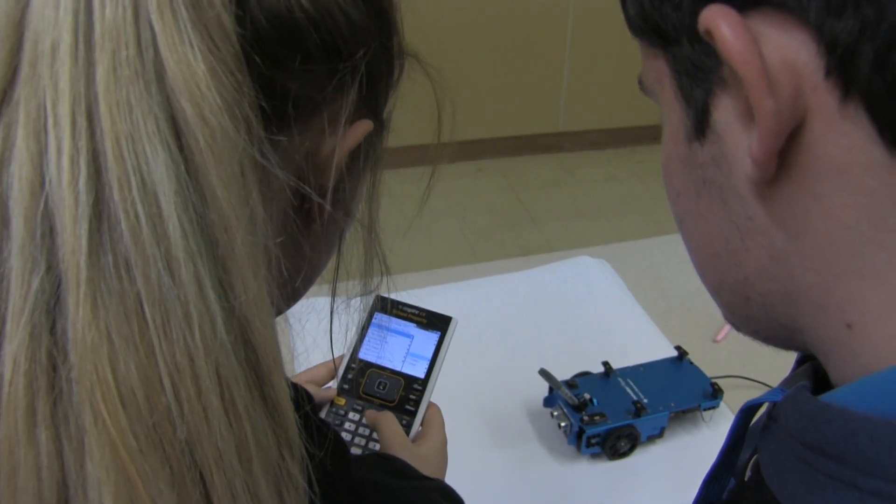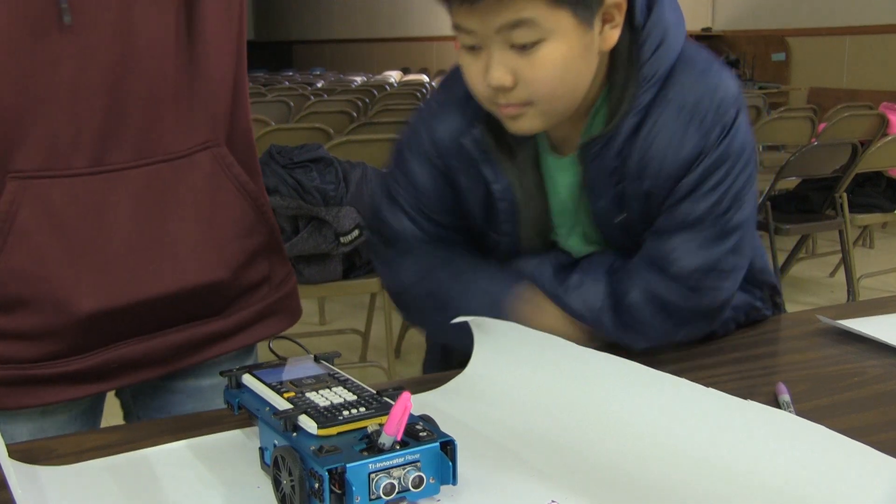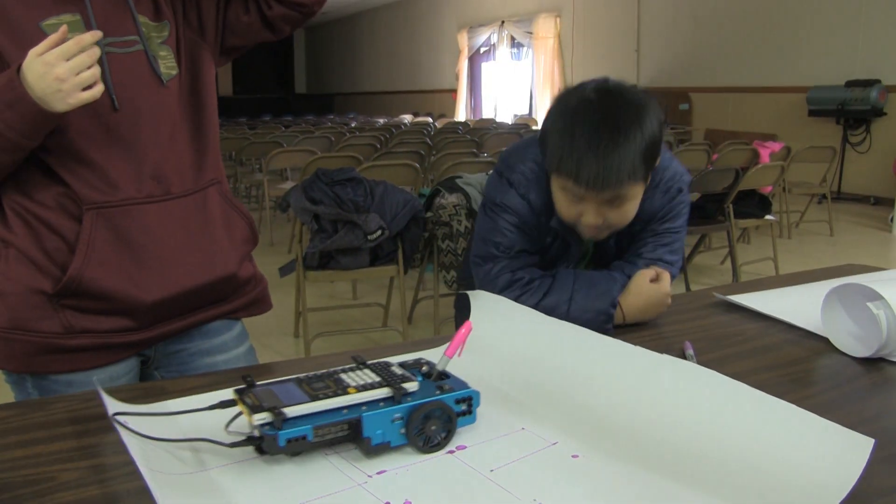There's a machine that draws stuff and we're drawing a robot with it. The Rover is a small robotic vehicle powered by the TI Inspire CX graphing calculator, which TI also generously donated through Gear Up.